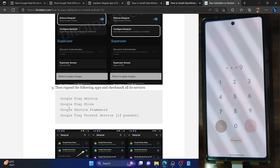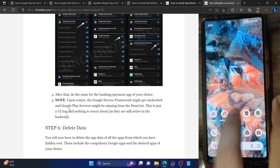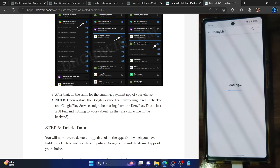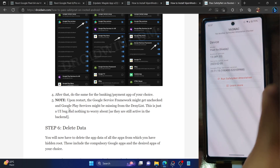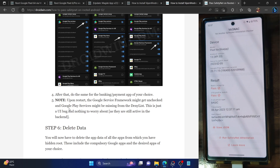Let me share something important: if you launch Magisk and check the deny list, you may see that Google Play Services is missing and Google Services Framework is unchecked — this is just a UI bug, nothing to worry about; everything is running correctly in the backend. Now launch the YASNAC app and tap 'Run attestation'. We are now passing both basic integrity and the CTS profile match test.